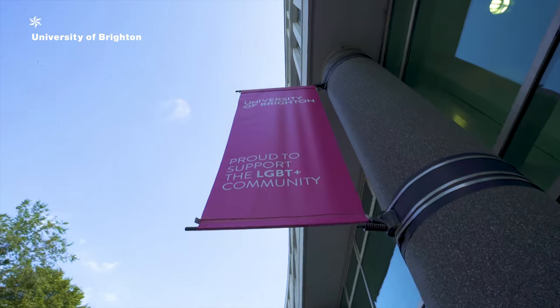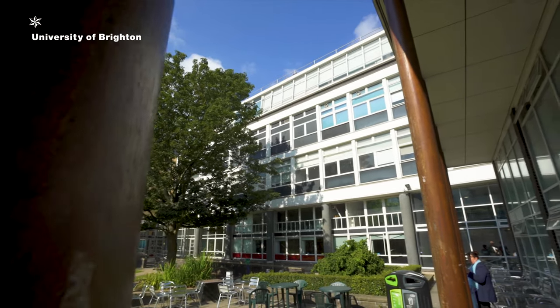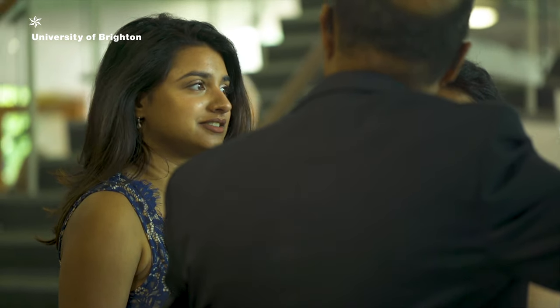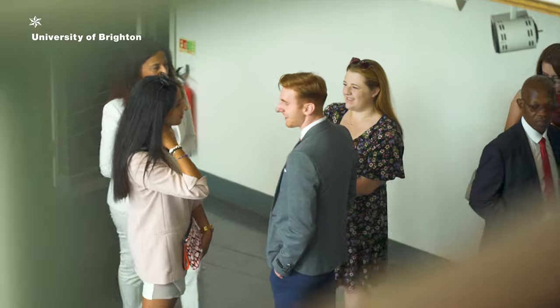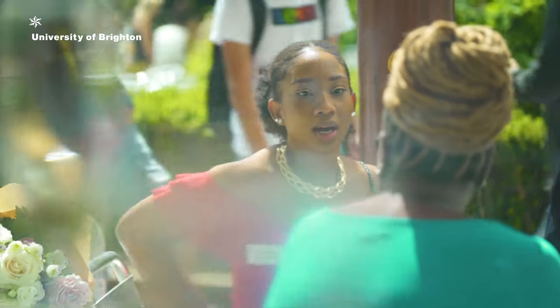Within the University of Brighton, especially in the business school, there is the Trading and Investment Society. There is also the OSTC, which is a global trading company with an office in Brighton. The managing director is Sam Baker, an alumni from the University of Brighton, and he gives students a hands-on approach to the market.